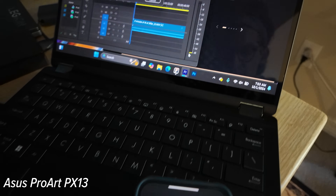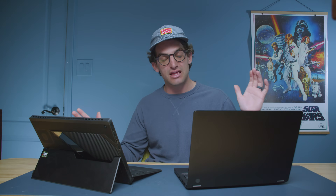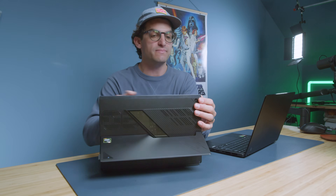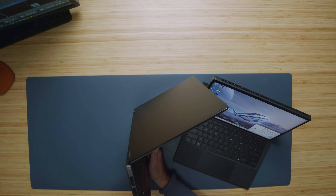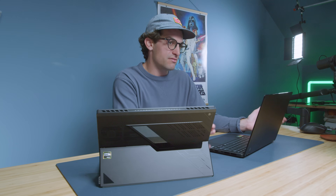Both laptops do well on silent mode around 37 to 41 decibels, but on performance mode the Z13 is about four to five decibels quieter than the PX13. Both have about 75 to 81 degrees Celsius for the 4K export thermals on the chipset — a very even match-up. Ventilation on the Z13 comes out of the top and on the PX13 off the sides, both managed very well with no concerns.